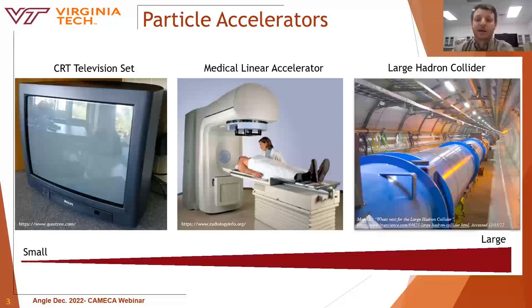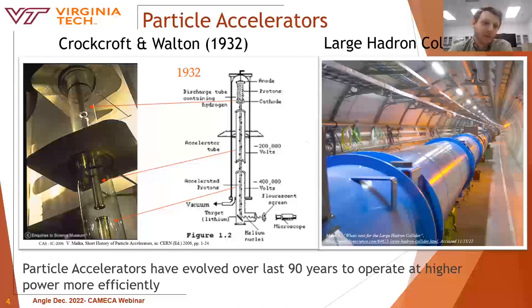Accelerators have many different functions and sizes depending on their use. Large-scale accelerators used for particle physics research make up only about 1% of particle accelerators in use. Particle accelerators have been around for about a century. The first was dreamt up by Ernest Rutherford, who proposed that if he could accelerate a proton beam with enough energy, he could cause a lithium atom to split. He contracted Cockcroft and Walton to create the first particle accelerator, which was done in 1932.